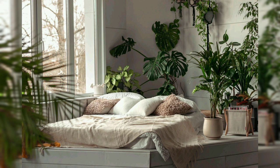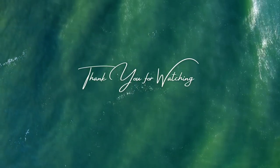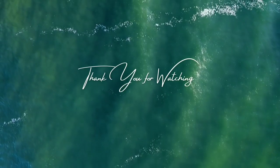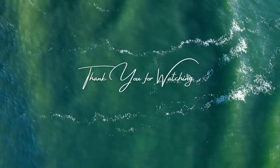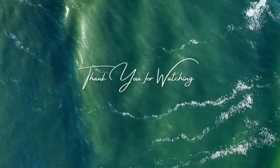Household plants not only add beauty and style to our homes but also offer a range of health and well-being benefits. By selecting the right plants and providing them with proper care, you can create a green space that enhances your indoor environment and promotes a sense of tranquility. Experiment with different plant varieties to discover which ones thrive best in your home.